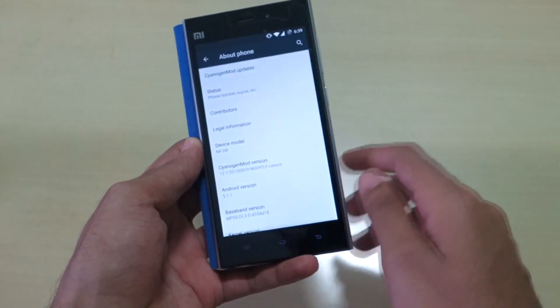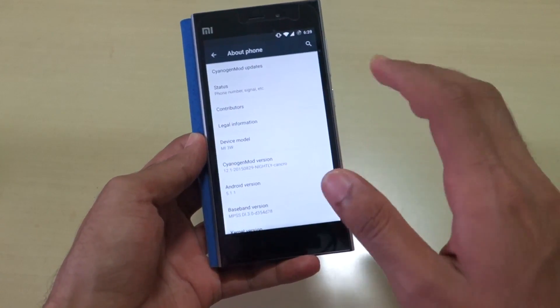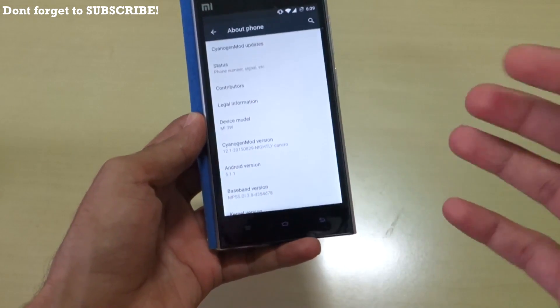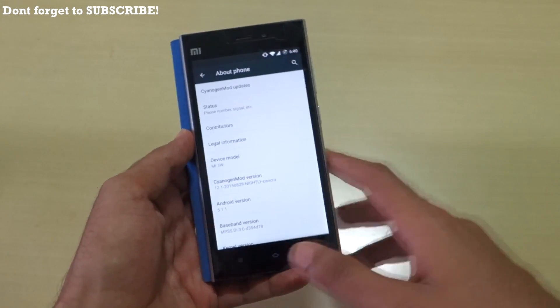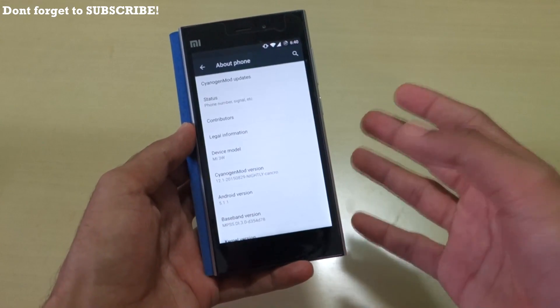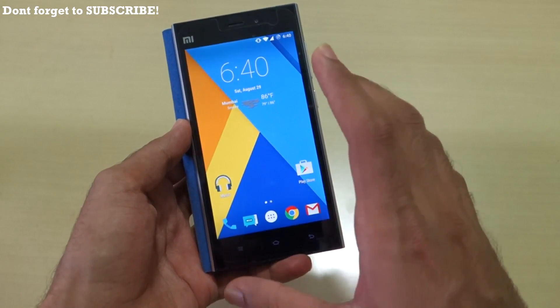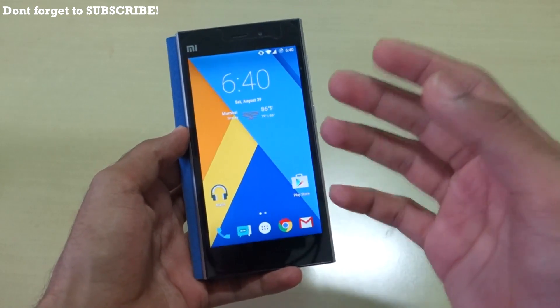Official support means there will be nightlies on a daily basis, so you can update the ROM every day. Many things are working very well in this ROM — even the battery life is very good. If you've flashed other ROMs on the MI3, you might know about the screen-of-death issue, where after a call the screen goes completely black and you have to reboot.